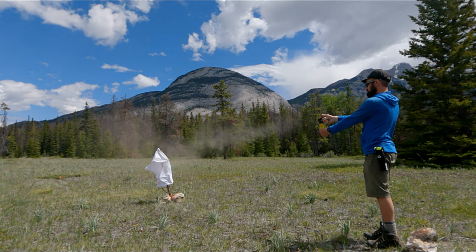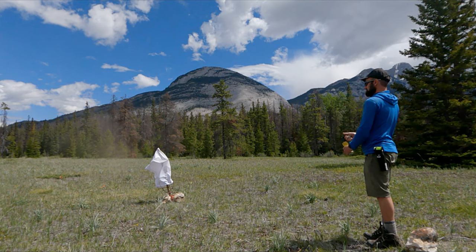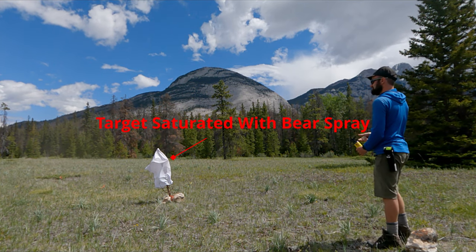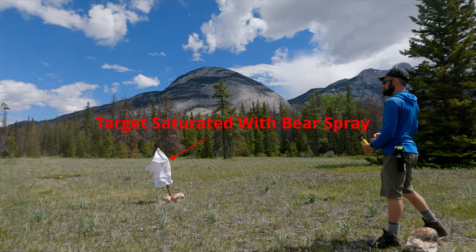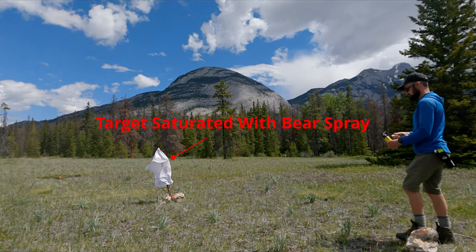At a distance of 4 meters away, the pillowcase was almost fully coated, even with a strong crosswind gust. Compiling these results, a distance of around 7 meters is a good ballpark value to start deploying bear spray, even in gusty conditions.